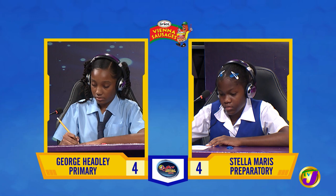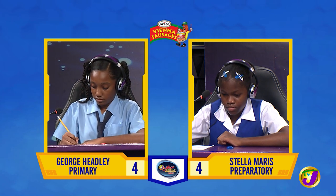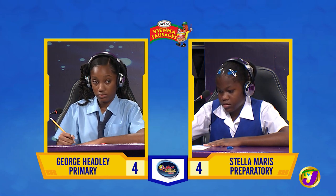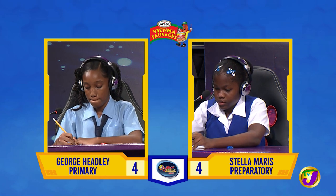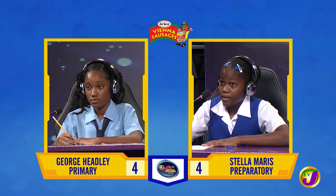Anika, how many members are in the set of even numbers below 19? 9. Right on the bell. That is correct.